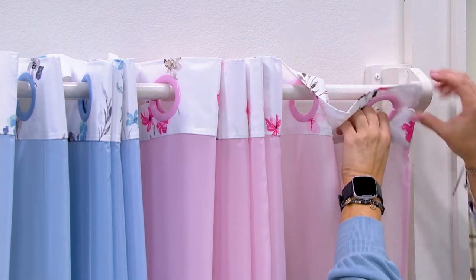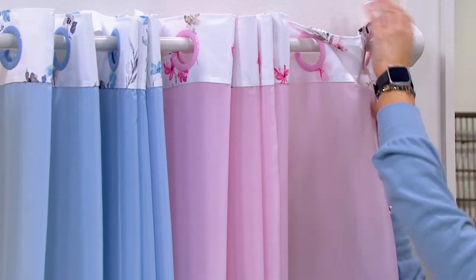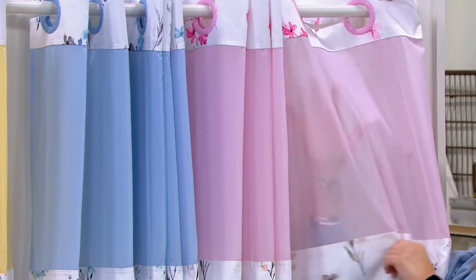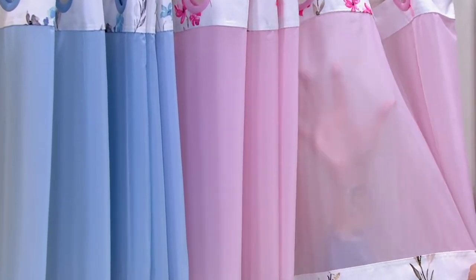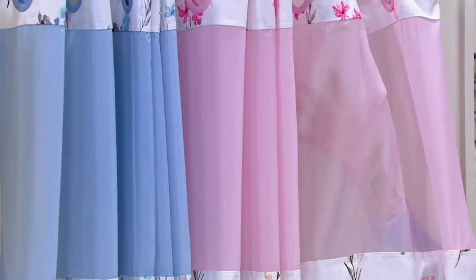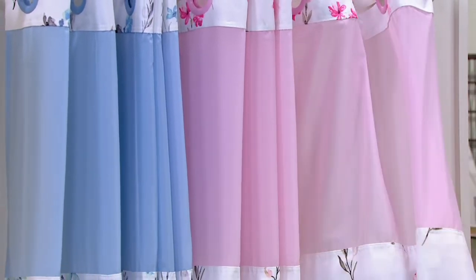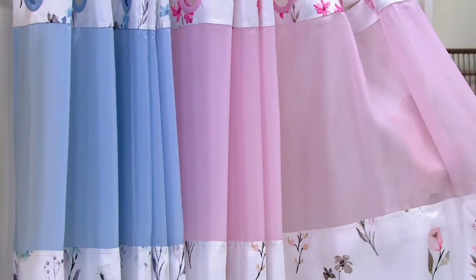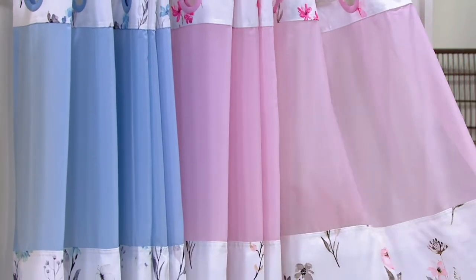That mesh panel lets light into the shower. You can see out, but other people can't — it's modest. It's at a level where somebody comes to the bathroom and says, 'Hey mom, where's my baseball glove?' and you're able to look through and talk to them and still be modest. You're letting steam out, you're letting light in, so it's really practical.